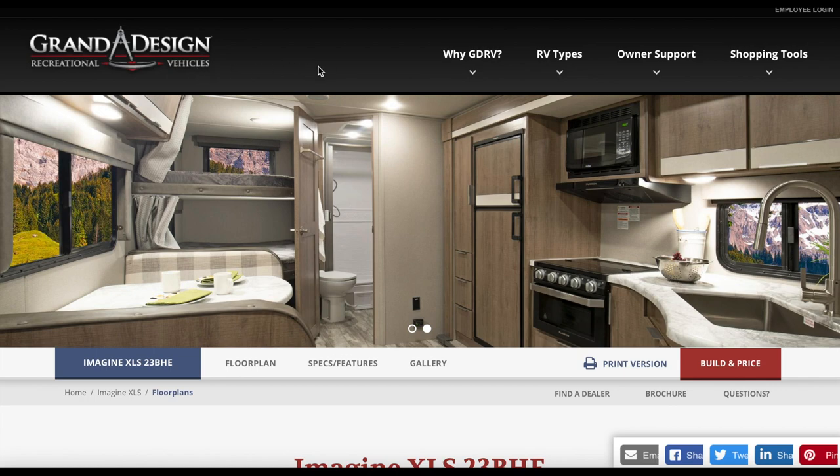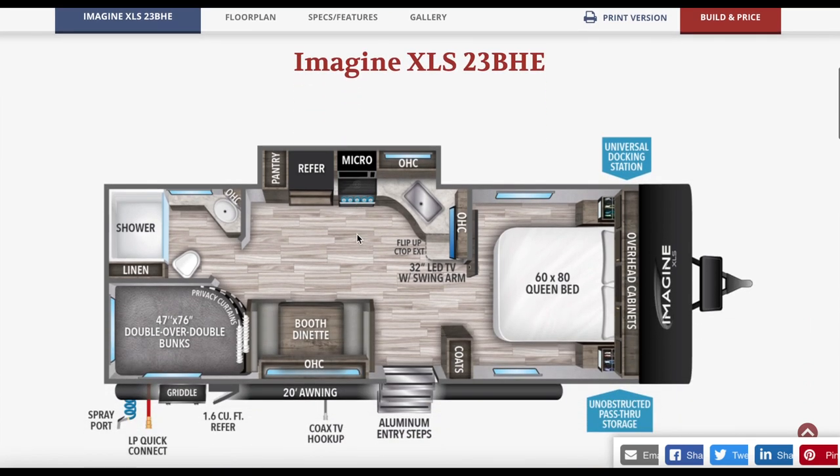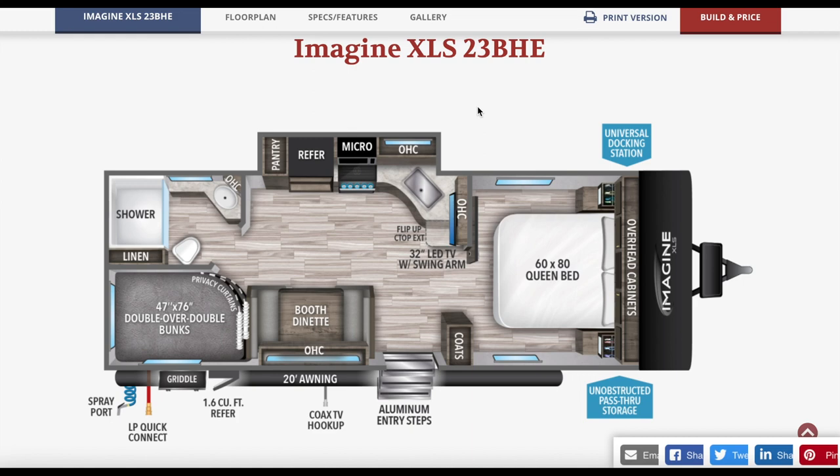First up we've got the Grand Design Imagine XLS 23BHE. We discovered this floor plan a few months ago and kind of fell in love with it. We do have some reservations on it but it fits our needs. We are looking for a shorter trailer with a bunkhouse because we go to campgrounds such as Glacier National Park where you can't always have a super long trailer.